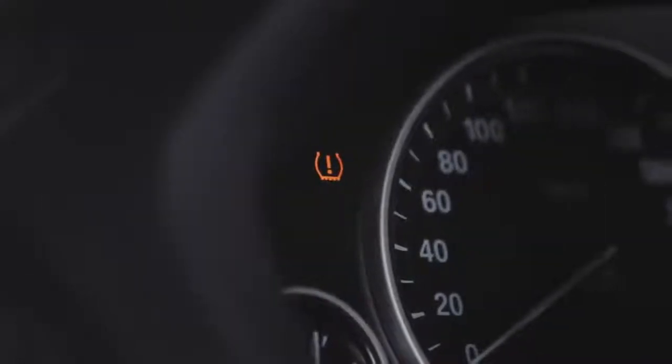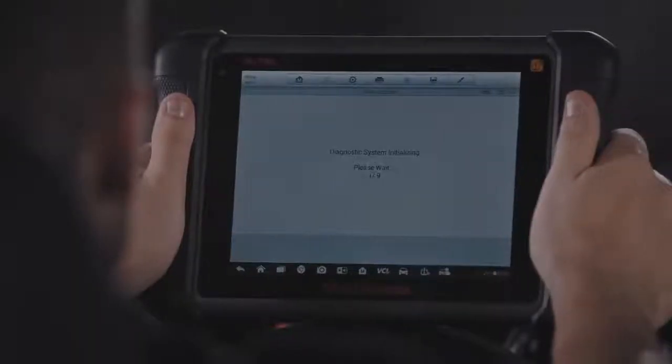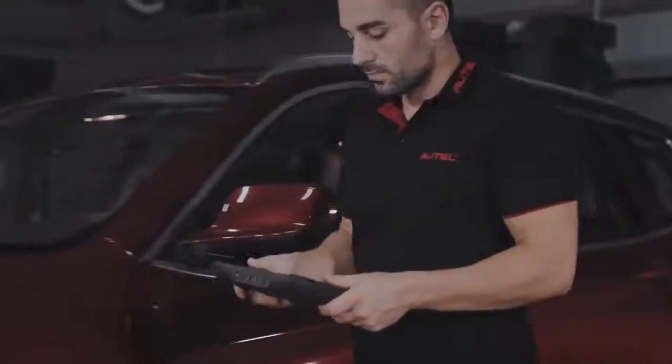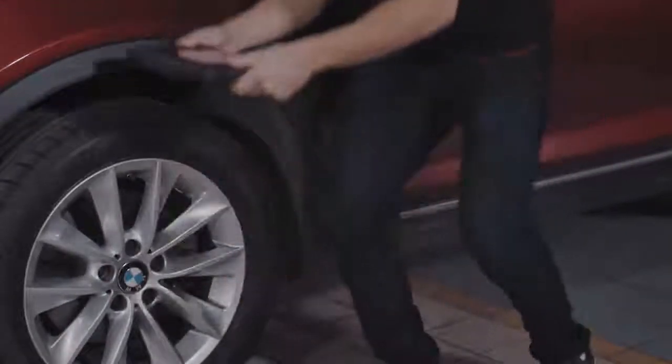When the tell-tale vehicle malfunction light just won't go away, Autel's TPMS Diagnostic Status screen instantly displays trouble code details and pinpoints where the fault lies within the system, then prompts the technician to replace or relearn sensors or perform in-depth module testing to help quickly identify the fix.